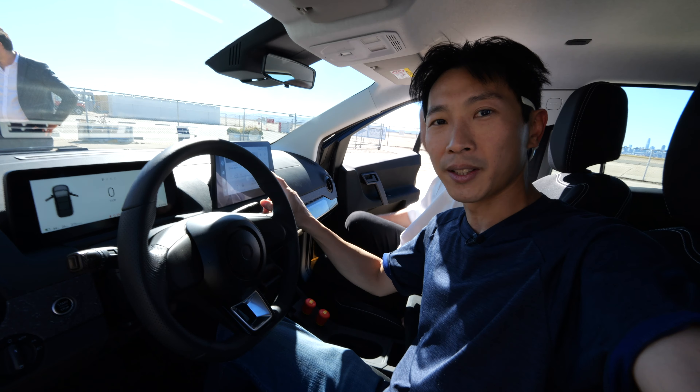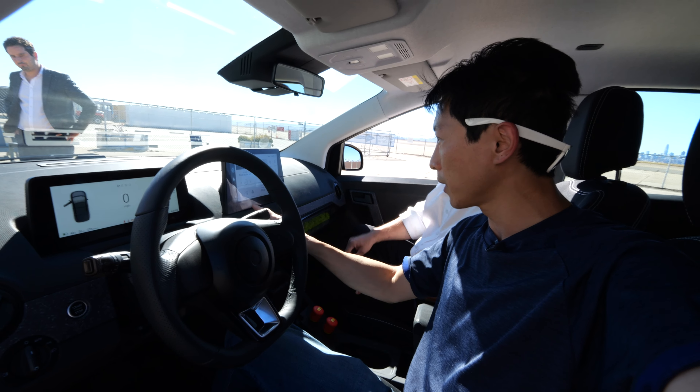I want to let you guys know that this video is sponsored by Sono Motors. They invited me to come to this thing.